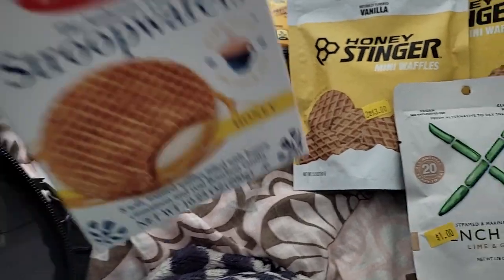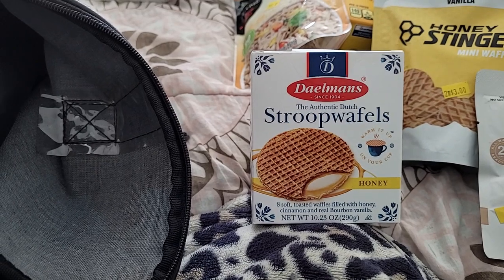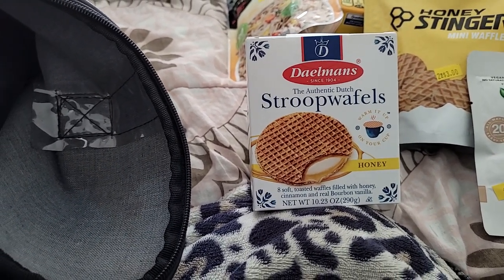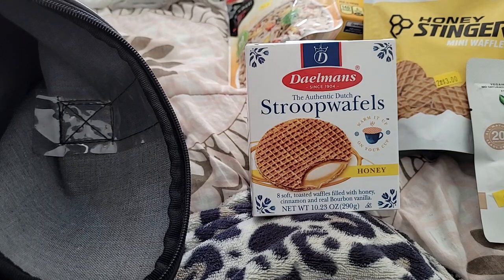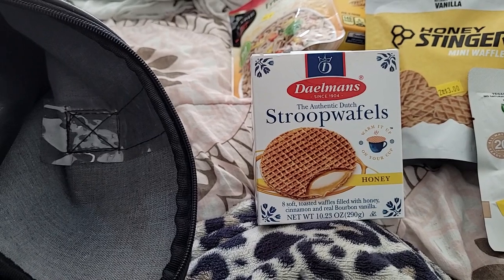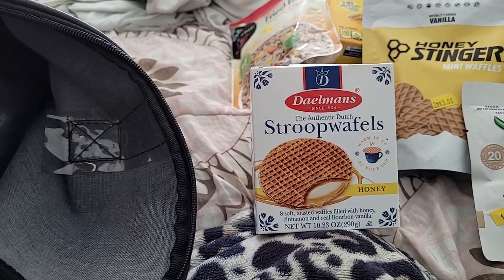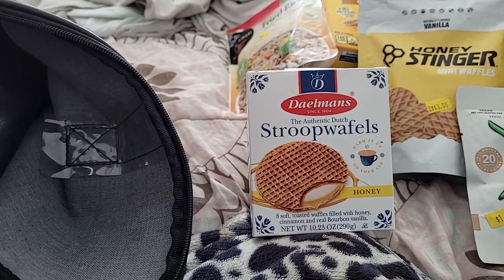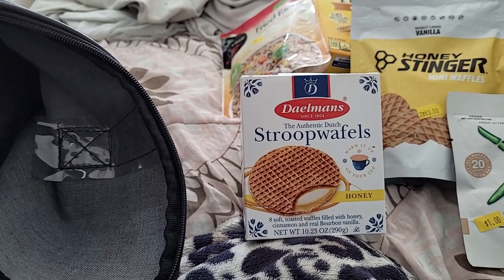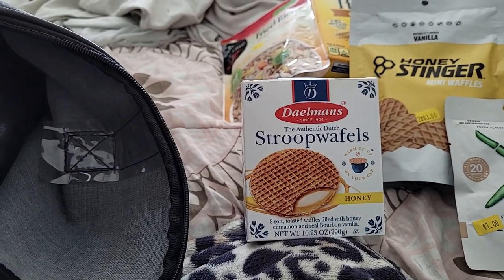I picked up some Authentic Dutch Stroopwafels to go with my coffee in the morning so I can vary different things, since I'm not really too hungry. You put them over your coffee and the heat warms them up a little bit. They're eight soft toasted waffles filled with honey, cinnamon, and real bourbon vanilla — honey flavored. So that sounds really good.